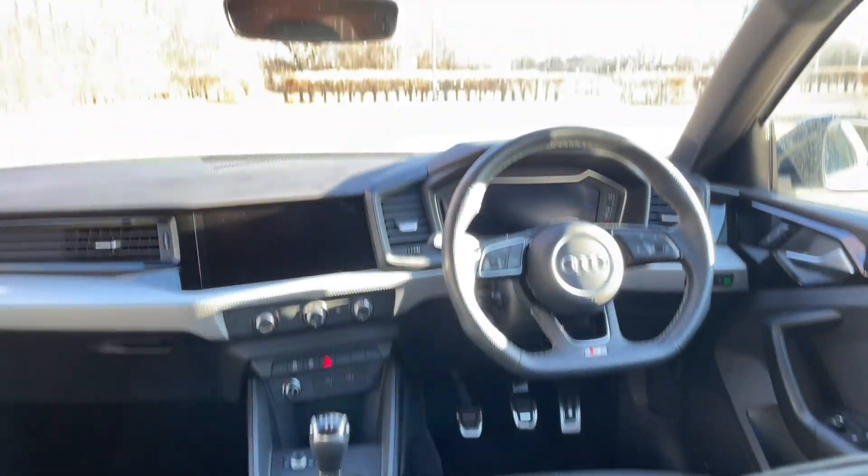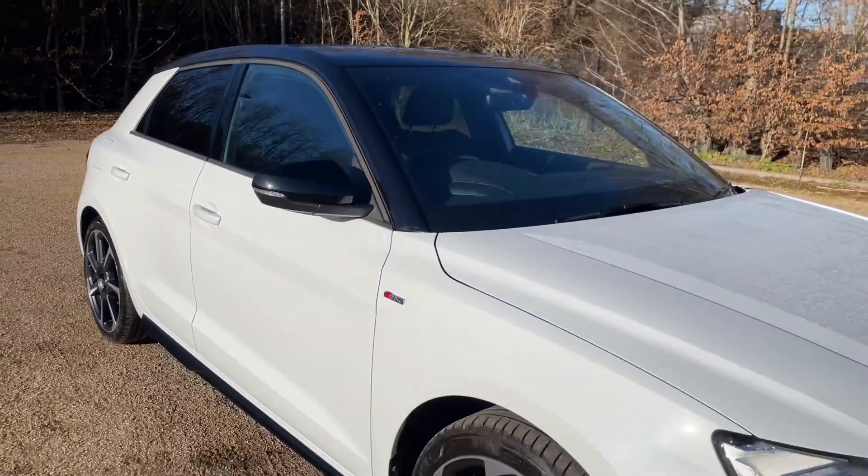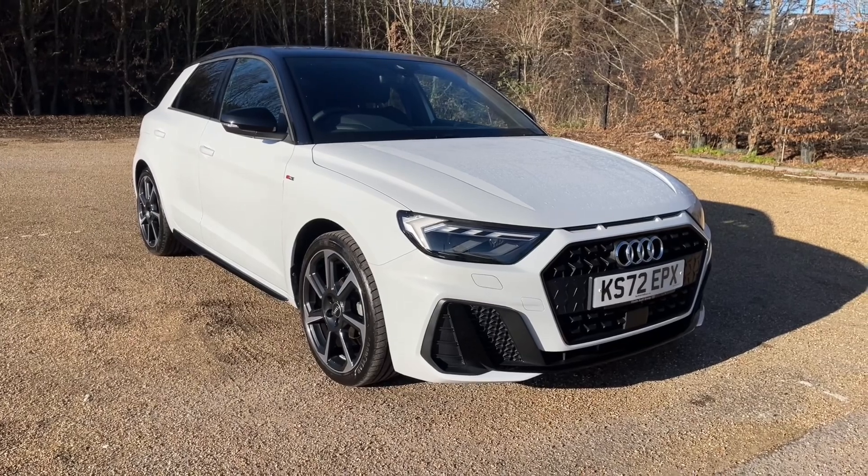Thank you for watching. If you're interested in this Audi A1, please make sure to contact our dealership where one of our colleagues will be more than happy to help, answer any questions and get you booked in for a viewing as well as a test drive.